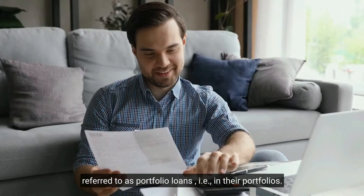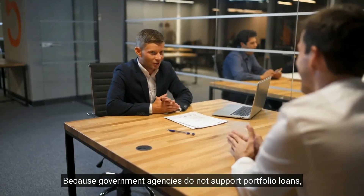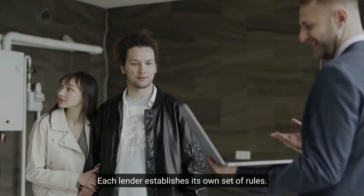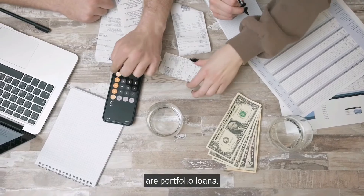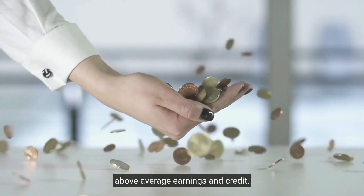Portfolio mortgages: loans made by mortgage lenders and held on their own balance sheets are referred to as portfolio loans. Because government agencies do not support portfolio loans, there is no standard to approve them — each lender establishes its own set of rules. Portfolio loans such as jumbo mortgages are common examples. In general, obtaining a portfolio loan requires above-average earnings and credit.